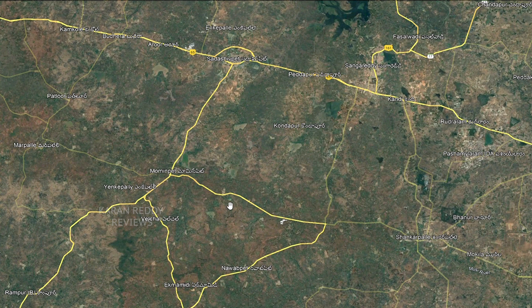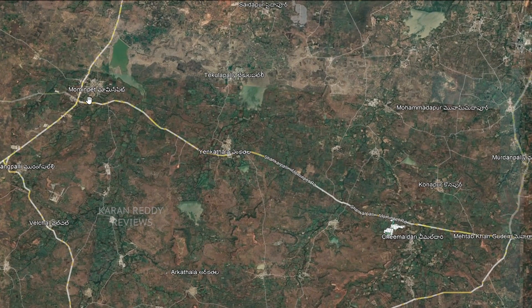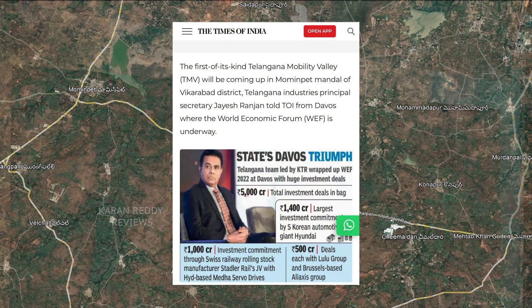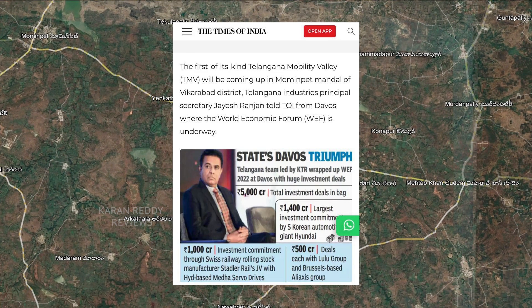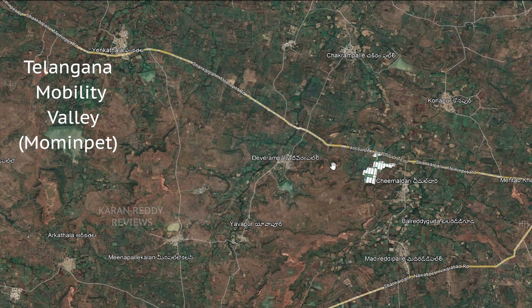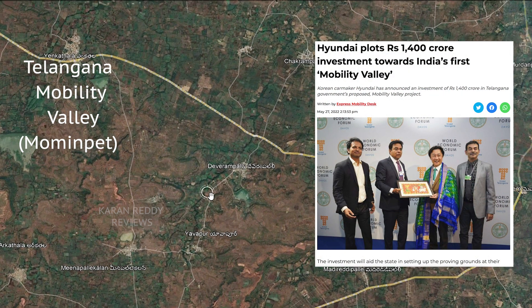Most reputed builders are focused here. The government will also be building a 100-feet road all the way until Mominpet. The state has major plans to convert this area into a major R&D hub for automobiles, especially electric vehicles and batteries. Based on recent announcements, this area is being termed the Telangana Mobility Valley — going to be one of its kind in India. Electric vehicles are the future and the state is trying to attract investments by being an early mover and creating this mobility cluster.